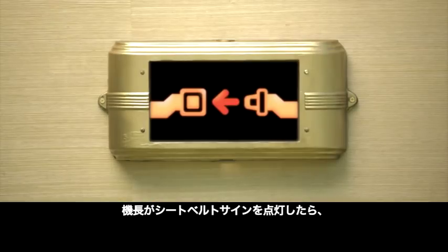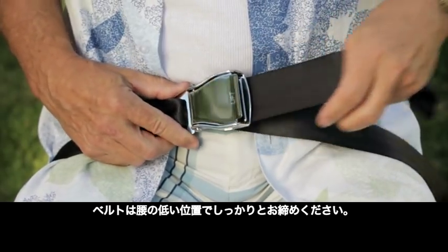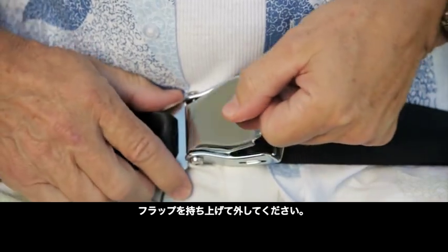If the captain switches on the seatbelt sign, pop back into your allocated seat straight away. Put that seatbelt low across your hips and fasten it up. If you do need to get out, release by lifting the lever.